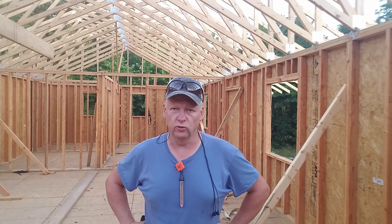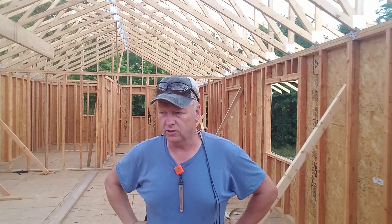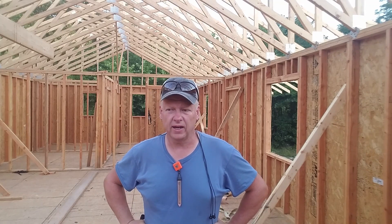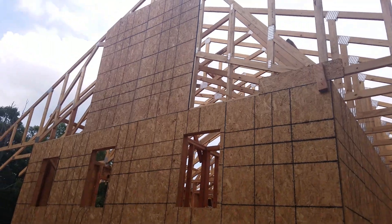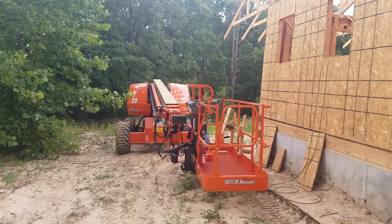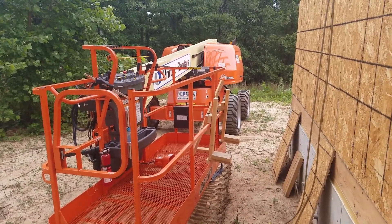I'm going to crawl around on the roof as little as I have to. I also have to get up to the gable ends and get the sheathing on those up there — carrying a sheet of OSB up a ladder and trying to get it nailed in by myself doesn't make any sense. It's a 40-foot boom lift. I also built a little panel carrier for the side of it so I can throw three or four panels on and lift it up.